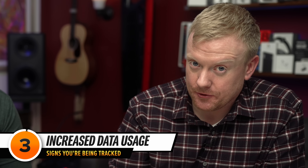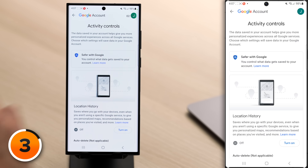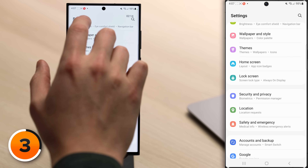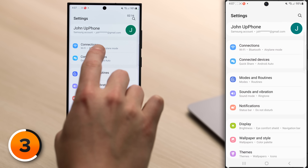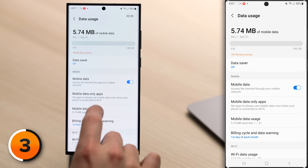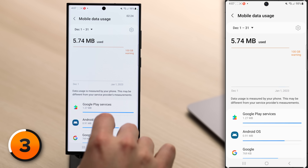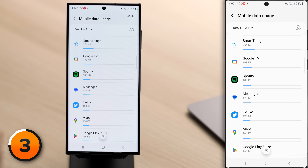Now let's talk about the signs someone is tracking you without your permission. The first is increased data usage, meaning that your phone is sending more data than it should be somewhere else. Go back to the main page of Settings, scroll up, tap on Connections, then tap on Data Usage, then tap on Mobile Data Usage. Here you'll see a list of your apps and how much data they've used. If you see something like Spy Tracker 3000 using a lot of data, that could be a red flag.